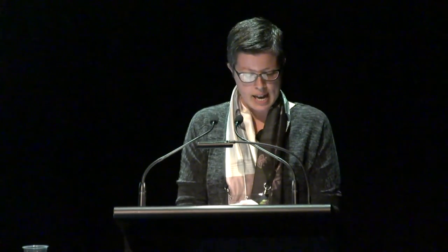Old Weather successfully conveys a sense of community — for example, the site emphasises the collaborative nature of the project by referring to contributors as crew.